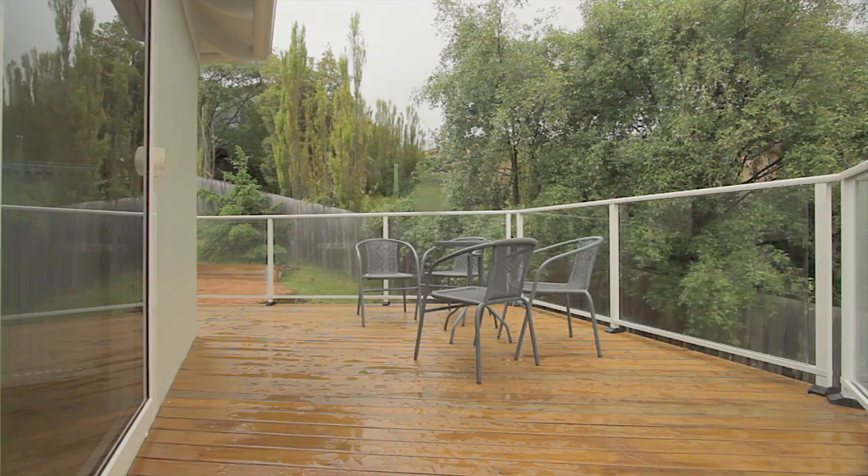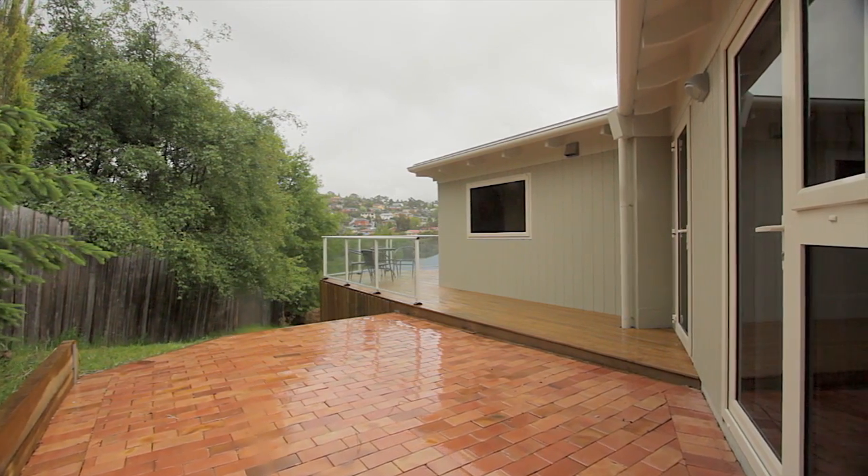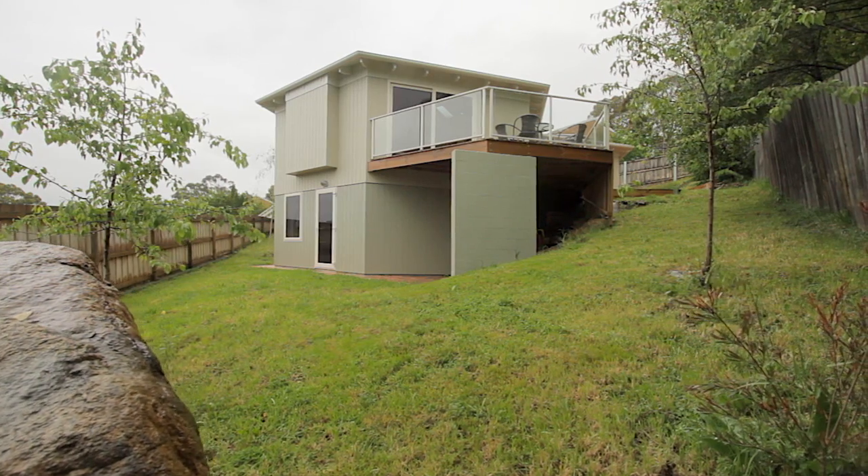For those who like entertaining, the sun deck is easily accessed from the main living room and, along with a paved courtyard, provides a perfect place for twilight barbecues with plenty of room in the backyard for children and pets.